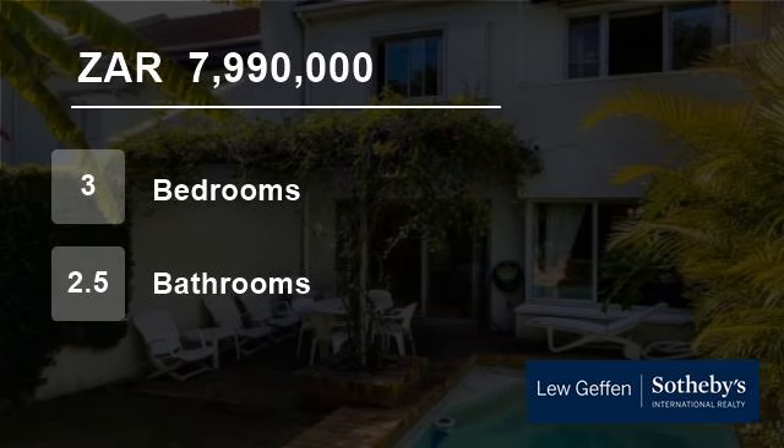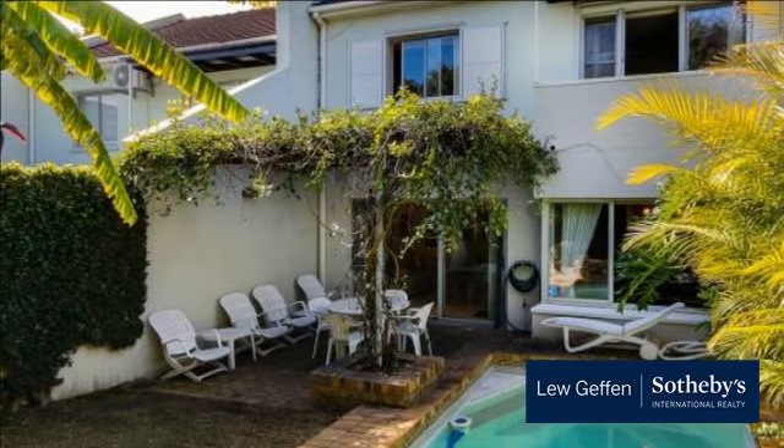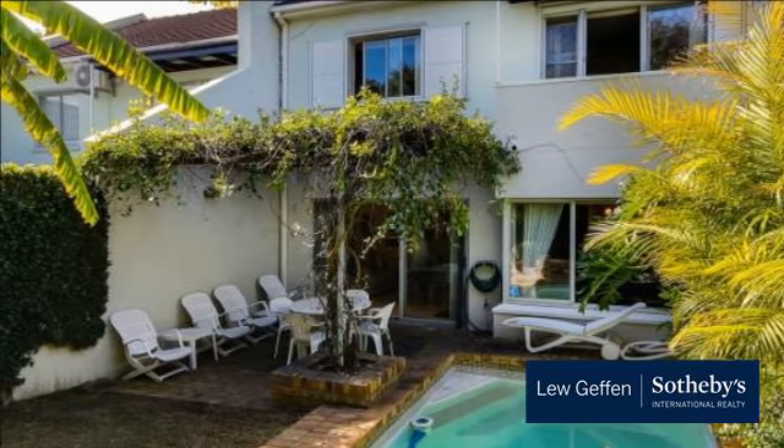Welcome to this three-bedroom flat for sale in Seapoint, Cape Town, Western Cape, South Africa, for R7,990,000.